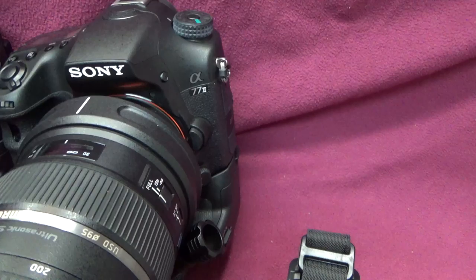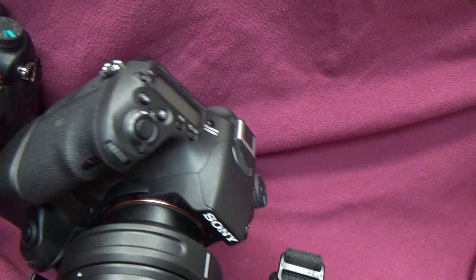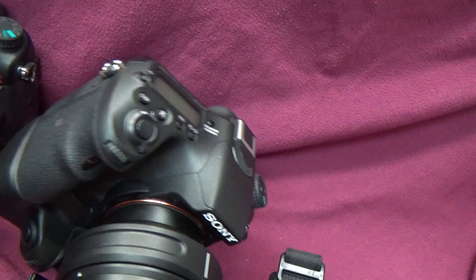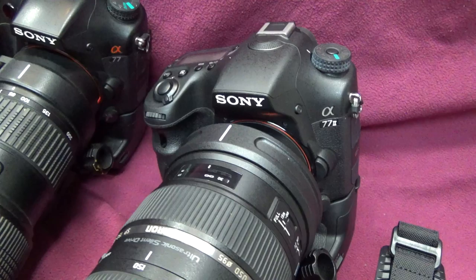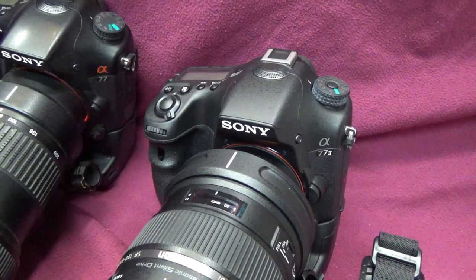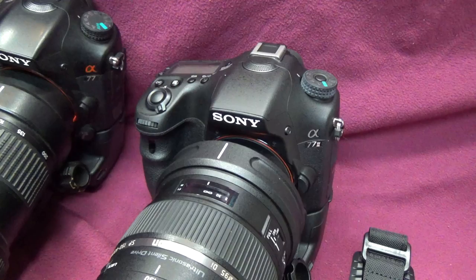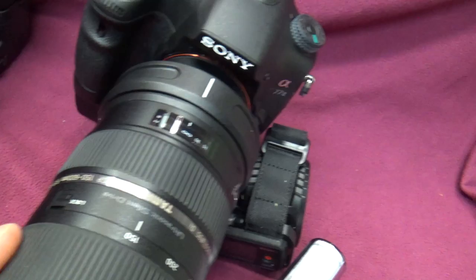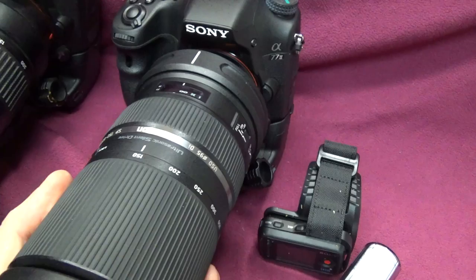This one here is the a77 II, an updated model of the a77. It did gain some features but also lost some — these cameras no longer have GPS. But the feature they gained is built-in Wi-Fi: you can actually control this camera with your cell phone using the Sony PlayMemories Mobile app. It'll display right on your phone what the camera is pointed at. The lens on here is also a Tamron — a 150 to 600mm at f5 to f6.3 depending on the focal length.